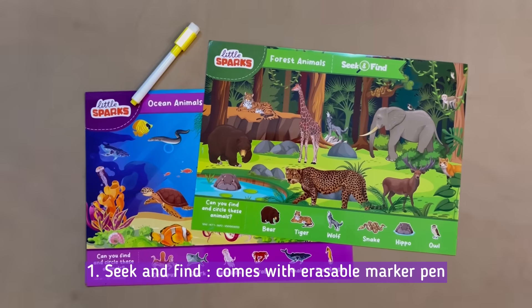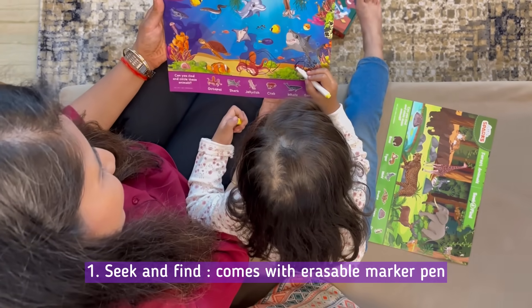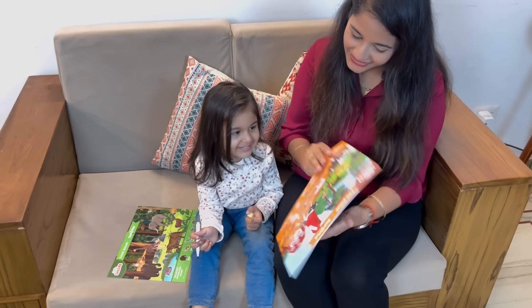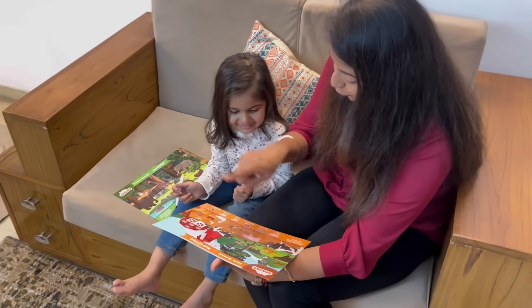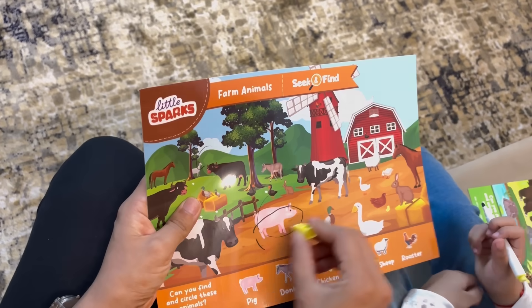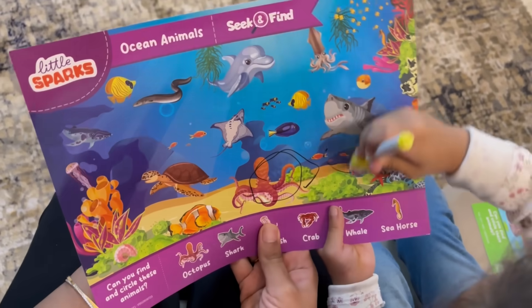First up is the Seek and Find Activity. It is a wonderful way to engage your child's curiosity while they search for hidden objects. This activity not only sparks joy but also enhances their vocabulary — an enjoyable way to learn amidst all the holiday excitement.